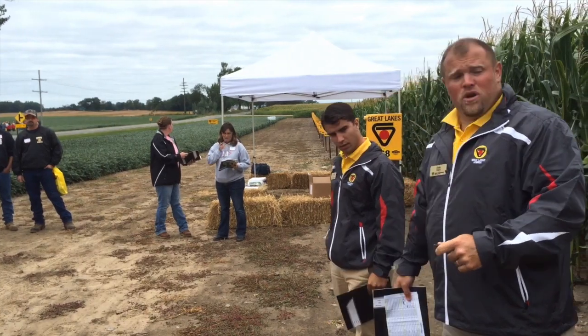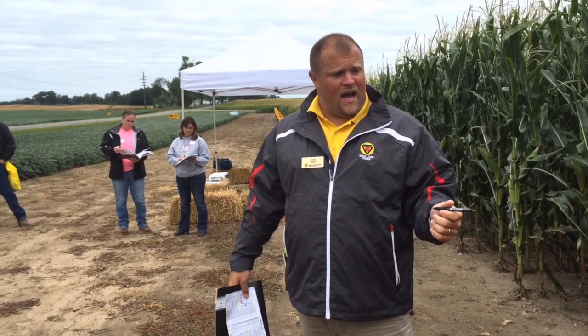We're gonna start out with 5283, who has fast become one of the top corns in the whole state of Michigan and as far as that goes for Great Lakes in general.